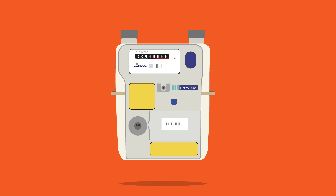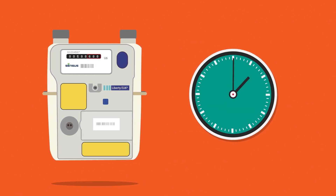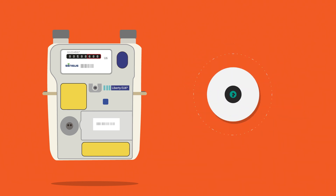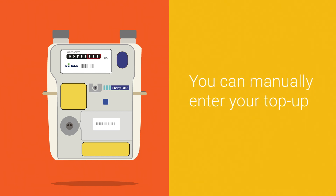Please be aware your gas meter, to save battery, may only wake up every 30 minutes. So if your gas top-up is not successfully credited, give it a little time. If you don't want to wait, you can manually enter your top-up anyway.